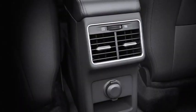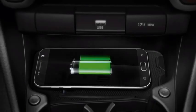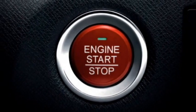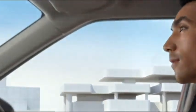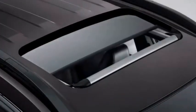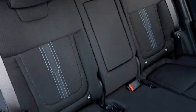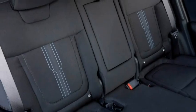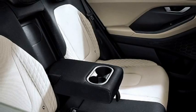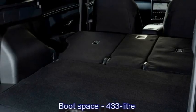Additional interior features include rear armrests and USB port, wireless smartphone charger, push-button start and stop, remote engine start system, ambient lighting, remote keyless entry, electronically adjustable panoramic sunroof, ventilated seats for a comfortable ride with adjustable driver seat, rear seats with 60/40 split options and armrest, and a 433-litre boot space.